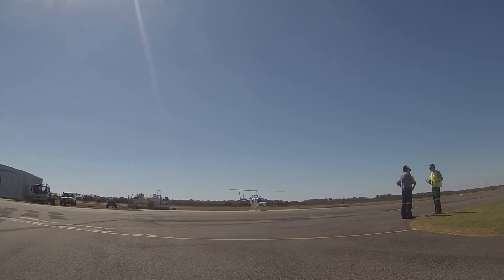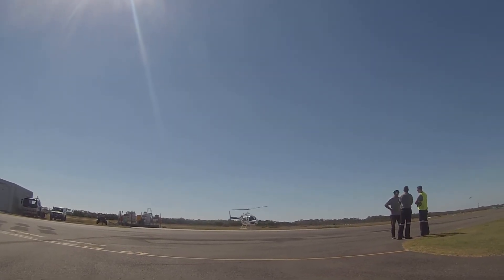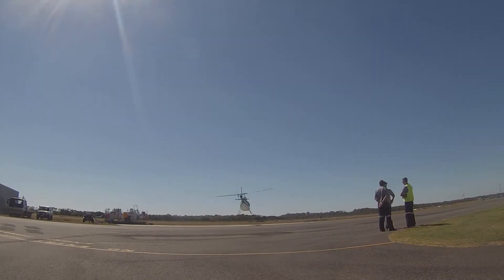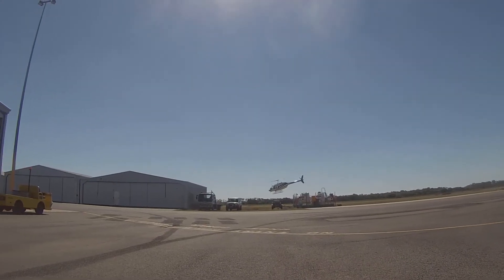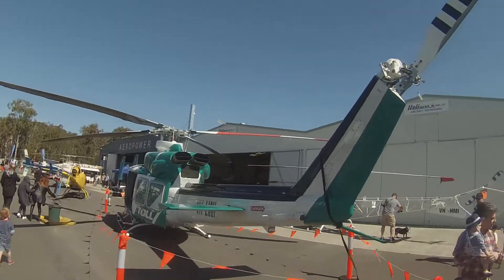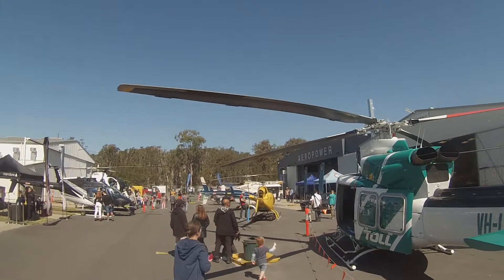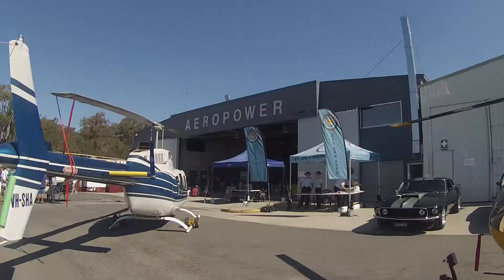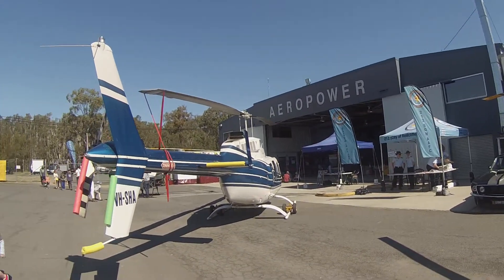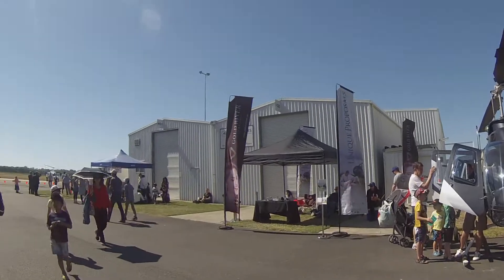What's up everyone, SimulatorShane here. Today I want to show you some footage from World Helicopter Day 2017. This event is held on the third Sunday of August every year and it's basically just a celebration of all things rotorcraft. The footage you're seeing now was taken at my local event, which was hosted by Aeropower Flight School, located on Redcliffe Aerodrome in Queensland.